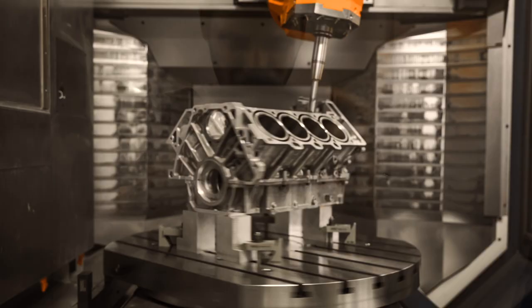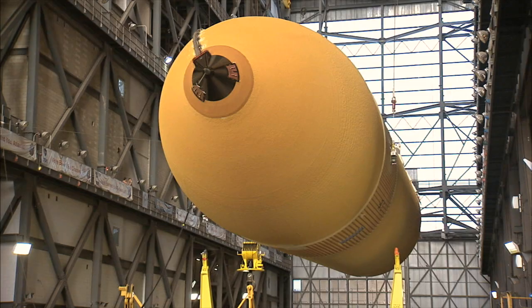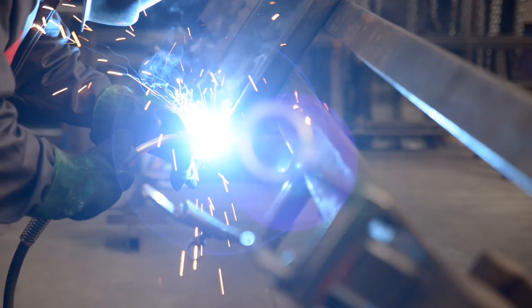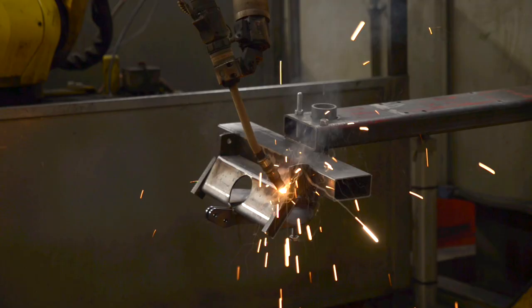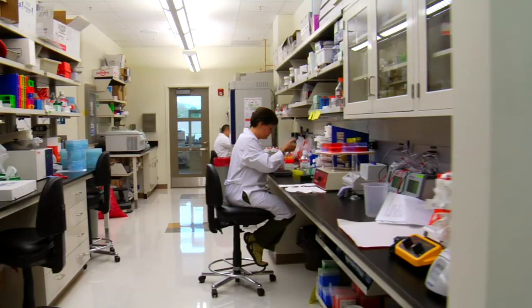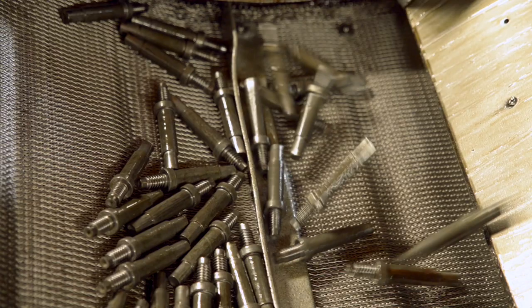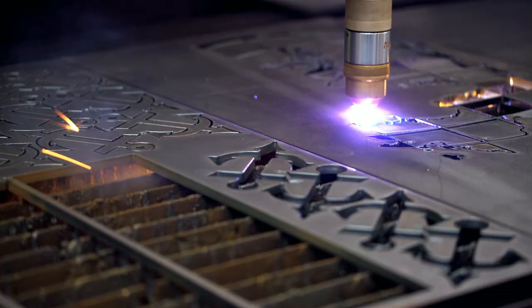Technical gases such as nitrogen, oxygen, helium and hydrogen are widely used in the industry, health and energy sectors, enabling today's advanced production processes. Technical gases are of strategic and critical importance, yet they are also some of those with the highest industrial costs.